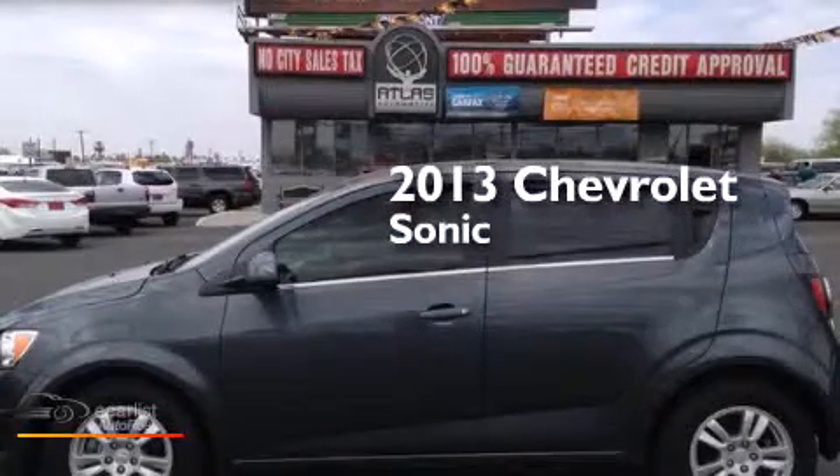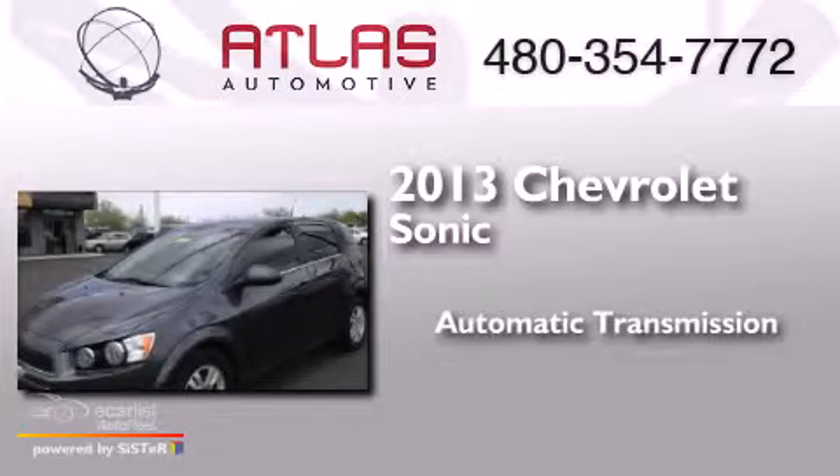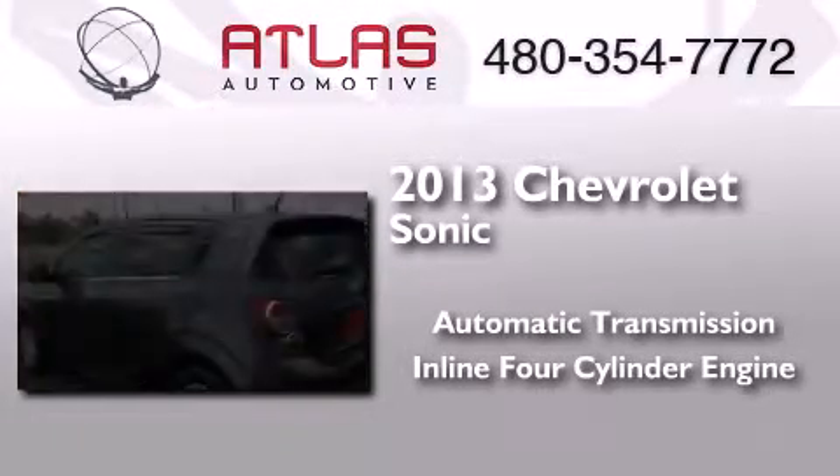This is a 2013 Chevrolet Sonic. This car has an automatic transmission and an inline four-cylinder engine.